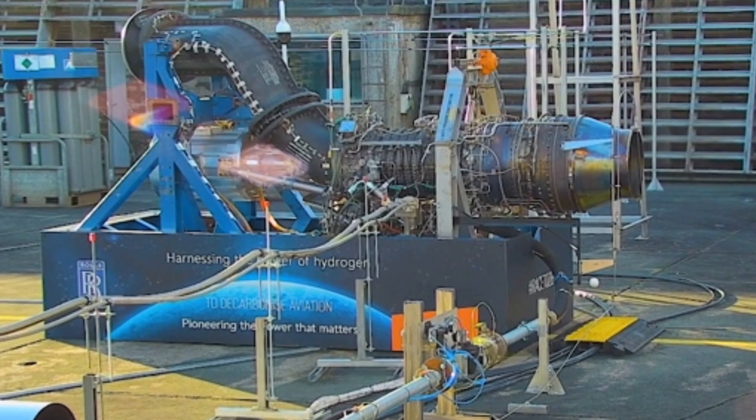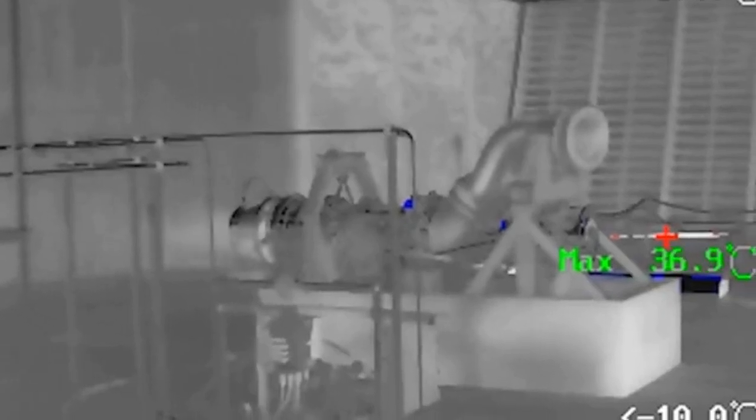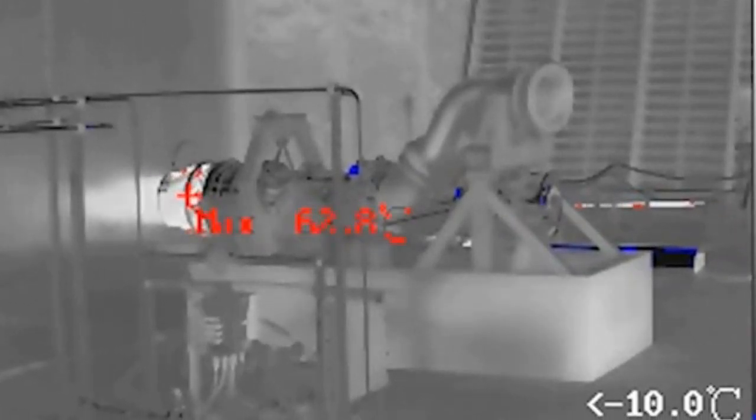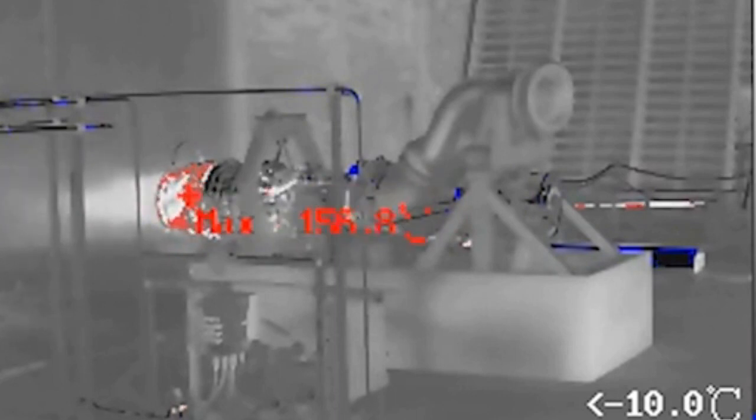In a hydrogen combustion engine, hydrogen is mixed with air and introduced into a cylinder. A piston then compresses the fuel-air mixture, which is ignited by a spark. The gas produced drives a piston that rotates a crankshaft. The rotational motion turns the turbine, generating thrust.